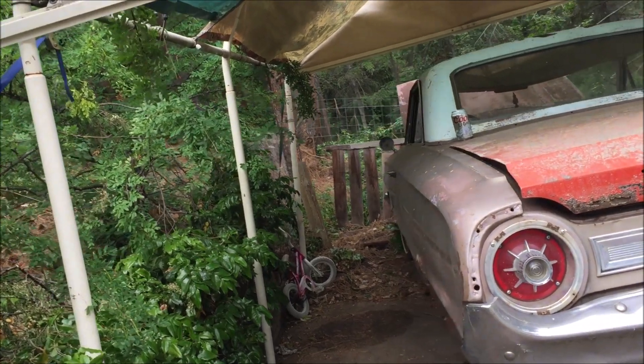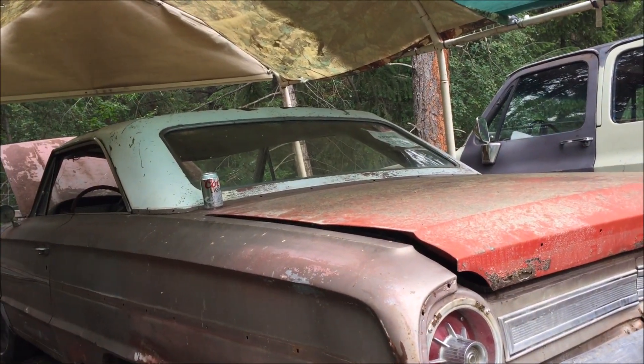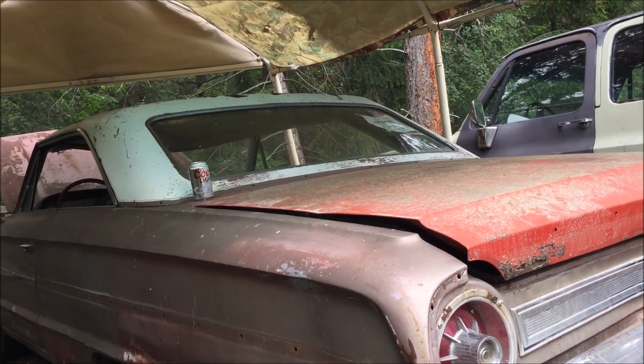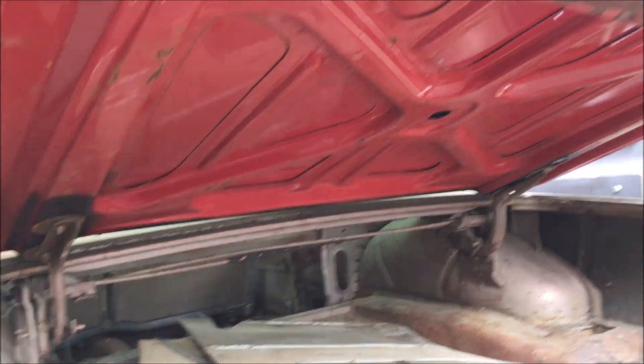Since it got hit in the rear end, it just got parked and sat. I did a little work here on the rear end and put this other trunk lid on.